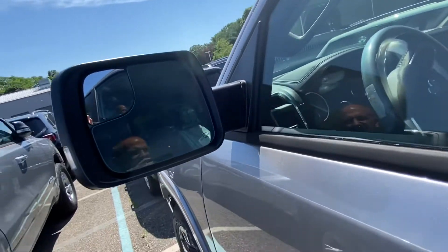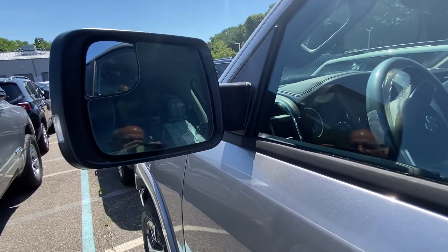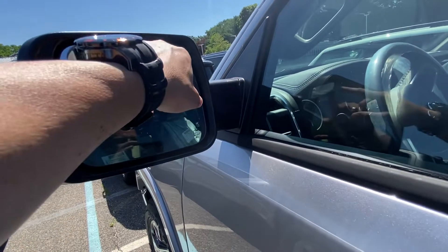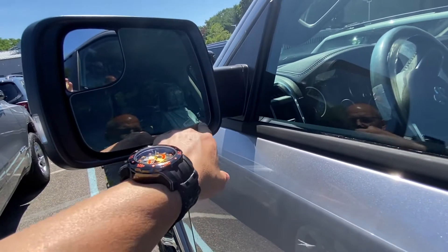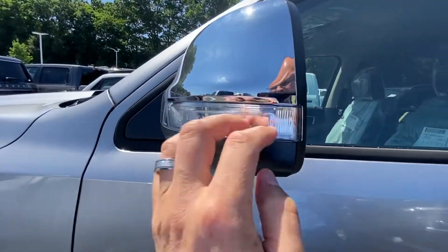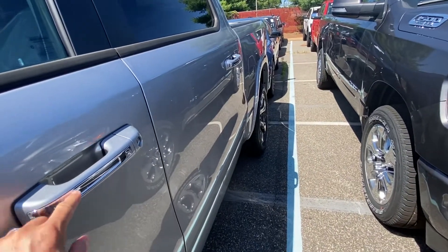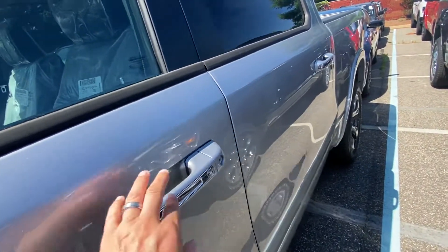Side view mirrors — this one does not have blind spot detection; you can tell because there's no triangle on here. But they are heated and they are power mirrors. You do have your blinker system on the side, similar to the other. Door handles are a little different — chrome inset only.